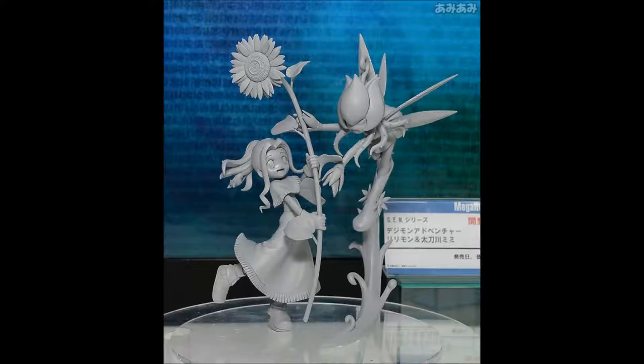How's it going everybody? This is Cheyne of the Fight Ganon Fight Channel, coming to you again with some more Digimon news. This time I wanted to take a look at Winter Wonderfest 2016, which is a figurine event that happens in Japan every late winter, early spring.